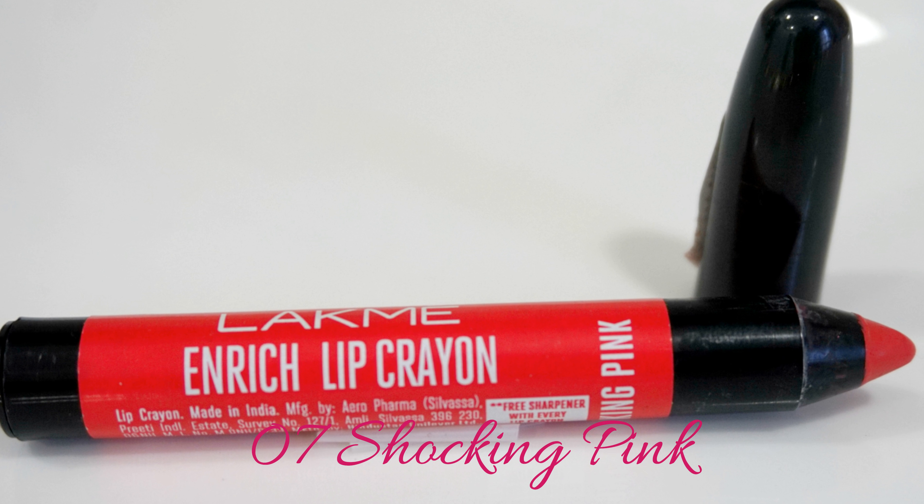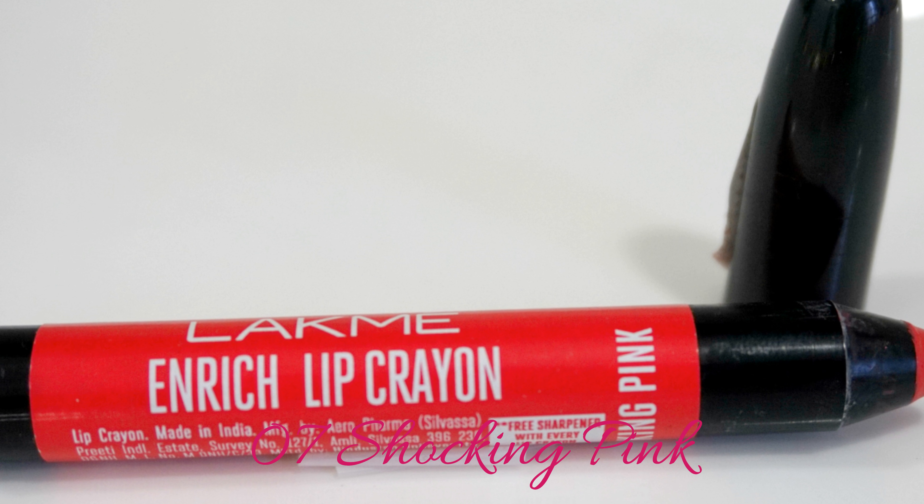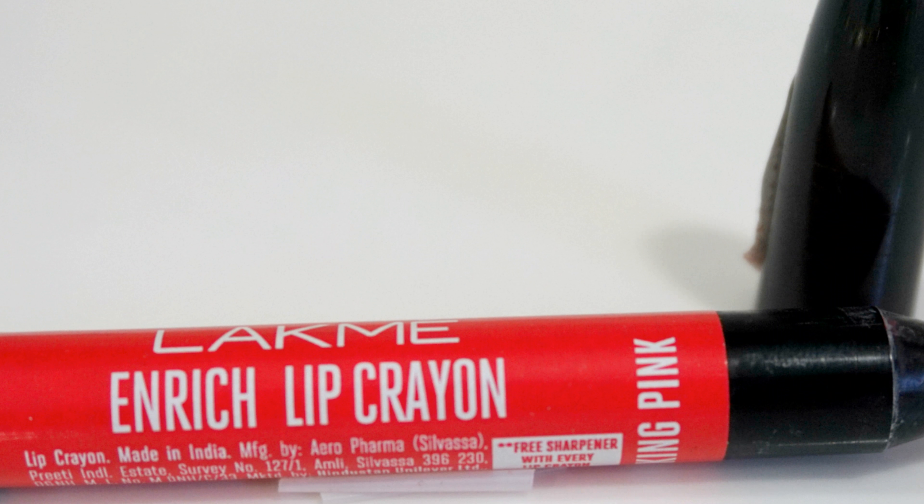This one is shade number 7 — it is a beautiful berry pink that would look good on pretty much all skin tones. I really don't know why they're looking so orangey and yellow-toned, but I think it's because of the lighting; I couldn't do this during the daytime because I was just too busy. So this is Shocking Pink, and it's a very pretty colour.